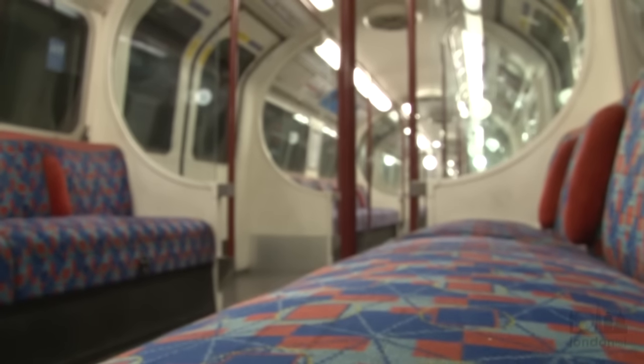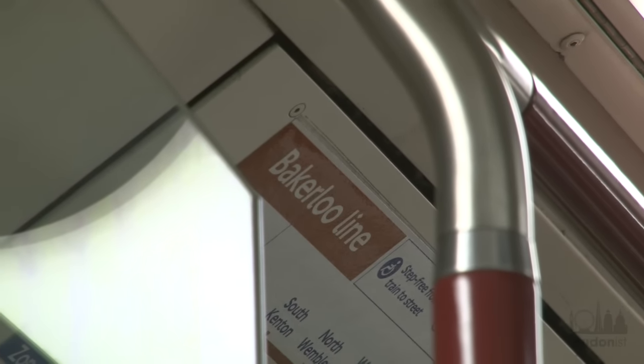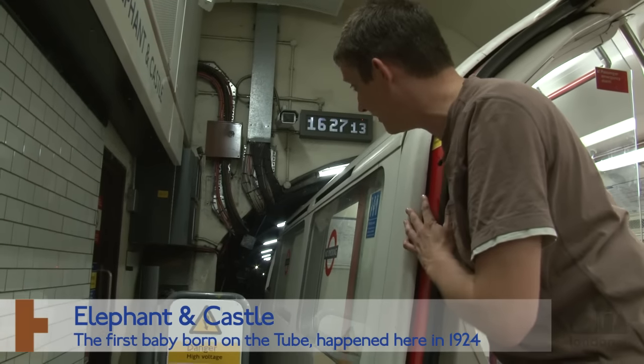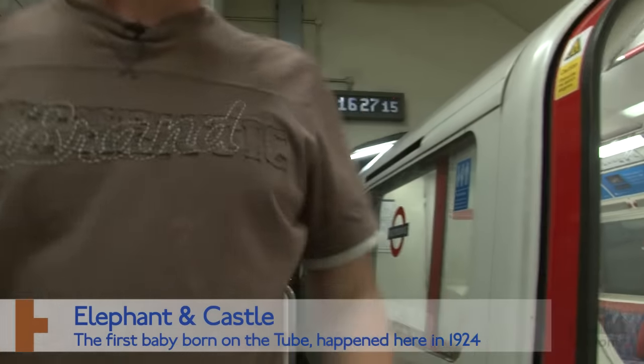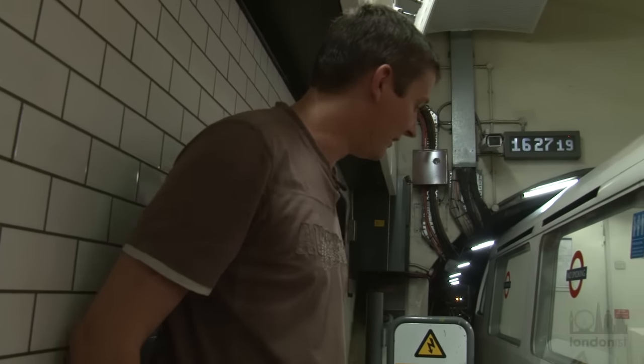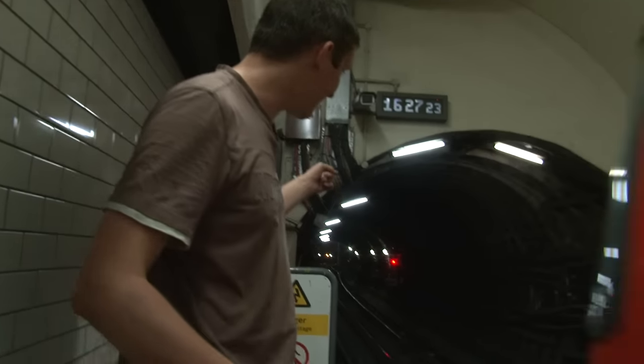Stand right at the back of the platforms at Elephant & Castle and you can see where an extension was almost built to Camberwell. It wasn't, but instead, at night, they put two trains to sleep there. Every night they park two trains in the sidings down here. And in the morning, the first train out of Elephant & Castle — the driver steps down onto the track, walks along, gets in the train, and then drives it out. It's cool.